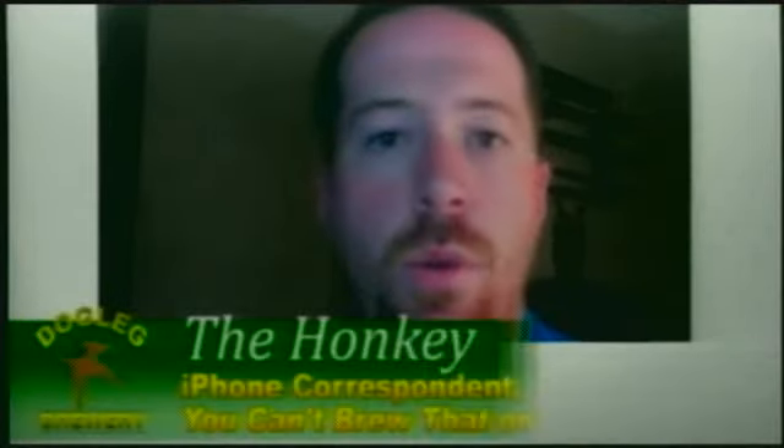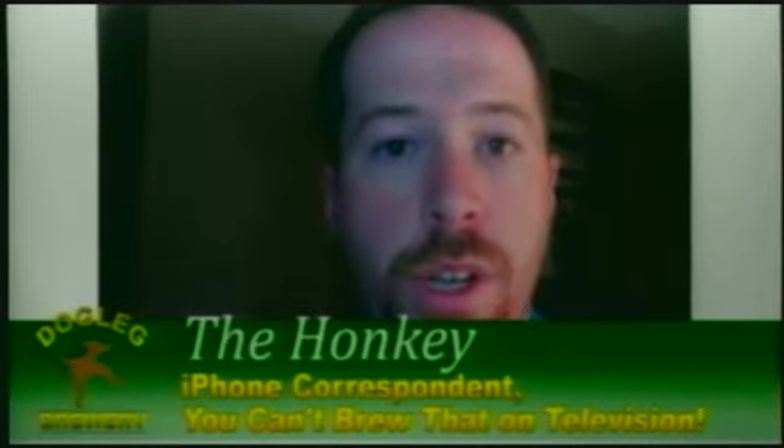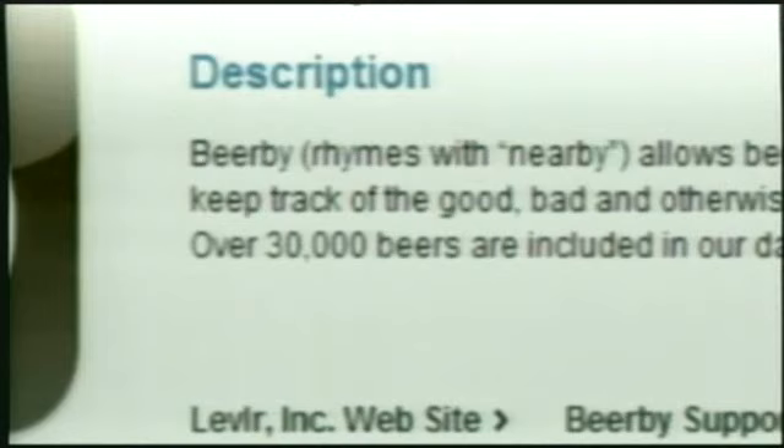Hi, it's the Honky, your iPhone correspondent for You Can't Brew That on Television. And I'm back to review another social drinking app. This one's named Beer Buy. It looks like BeerBee, but in the description they specifically tell you that it's named Beer Buy — like it rhymes with nearby.